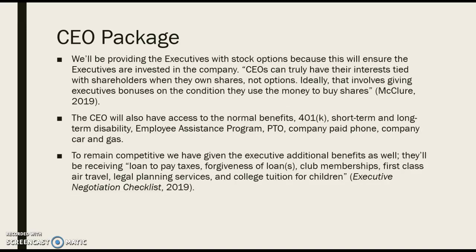In addition to that, we want to offer different stock options. According to McClure, CEOs can truly have their interests tied with shareholders when they own shares, not options. Ideally, that involves giving executive bonuses on the condition they use the money to buy shares. We're also giving them access to the normal benefits — 401(k), short and long-term disability, PTO, etc. To remain competitive, we've also added benefits such as loan-to-pay taxes, forgiveness of loans, and club memberships.